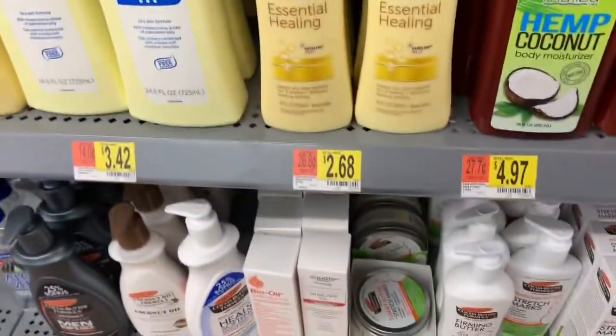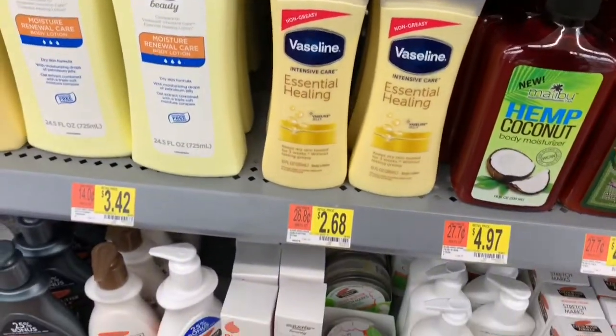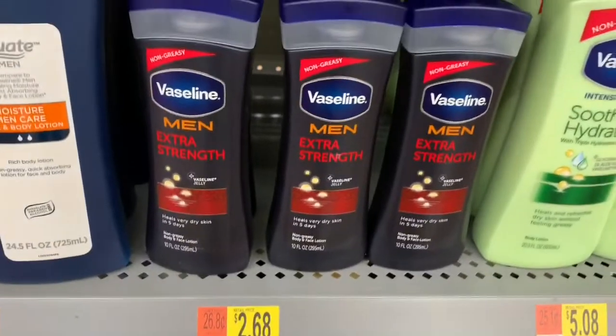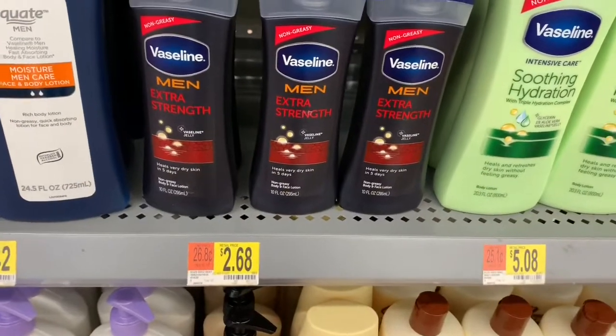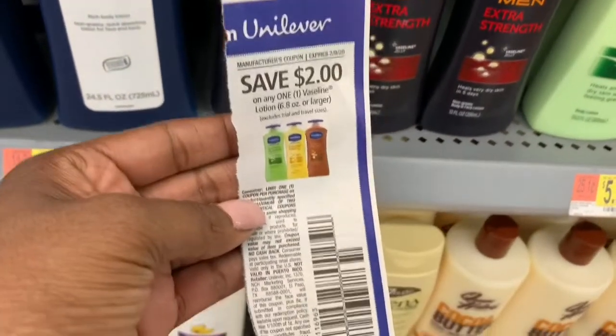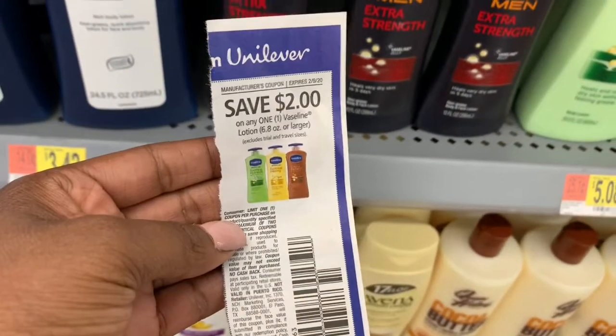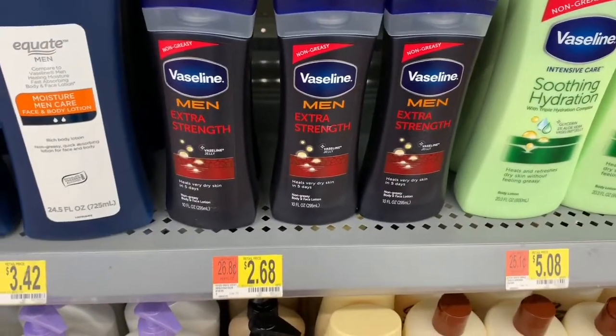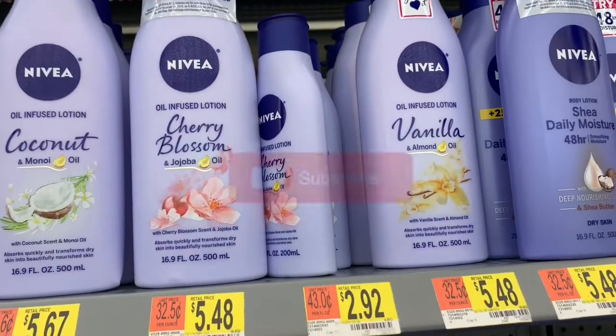Now that we have the body wash, we need to moisturize. This Vaseline Essential Healing is $2.68, and over here this men's extra strength Vaseline is also $2.68. There is a $2.00 off coupon for, I think, 6.8 ounces or higher, dropping the total down to just 68 cents. That is really low. I'm gonna pick up the men's because we hardly ever get deals on men's products.